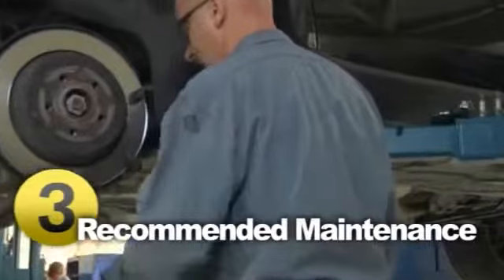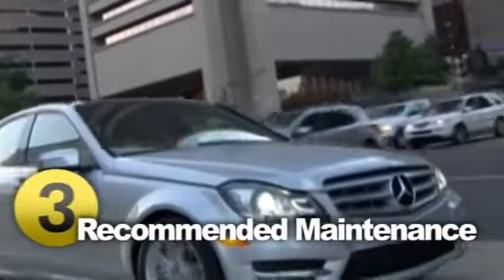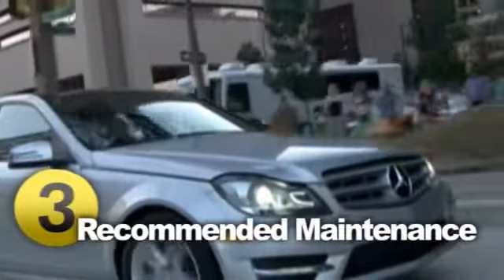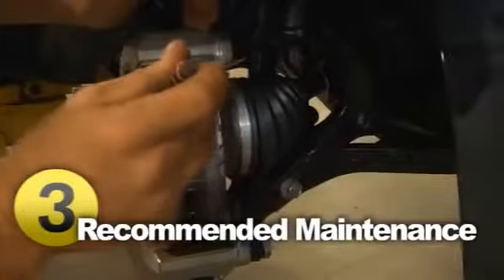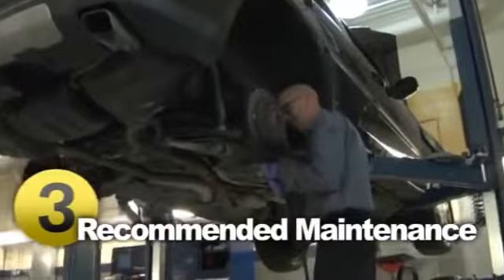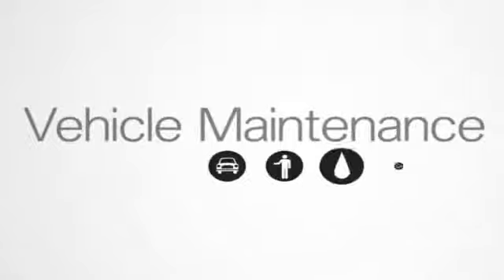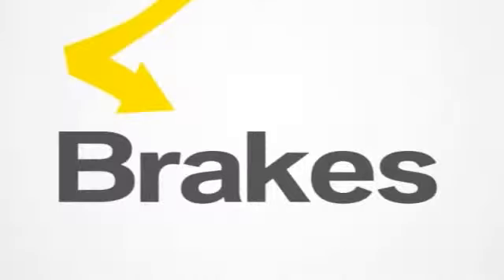Brake work is one of the most common repairs done by mechanics. It is inevitable that your brake pads will wear and tear. Replacing them is done at a reasonable cost. If your problem turns out to be in the disc, drum, or rotor, expect a higher bill. Brake lines, unless cut, almost never need replacing. It's important to have your brakes checked annually, and that you bring your car in at the first sign of a brake system problem.